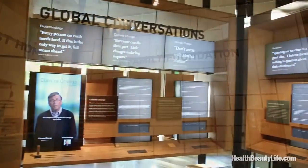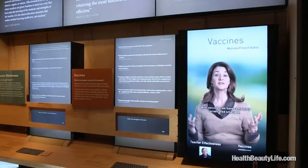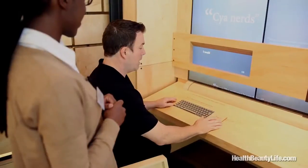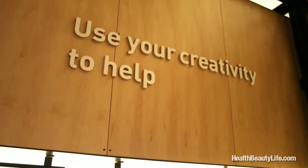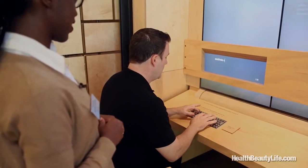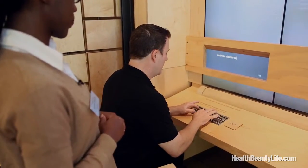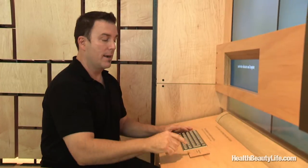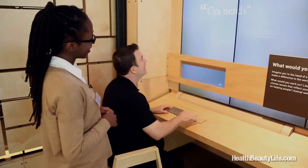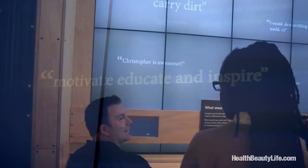In the Family and Foundation Gallery, we're really interested in what people want to do to make a difference. We have an exhibit called Your Foundation, where you go in and say, what would you do? At the keyboard, this exhibit is designed for you to imagine starting your own foundation. You type your idea — motivate, educate, and inspire — and when you're done, you press share. And then it goes right out into the world. We keep what's entered and it's there for other people to see.